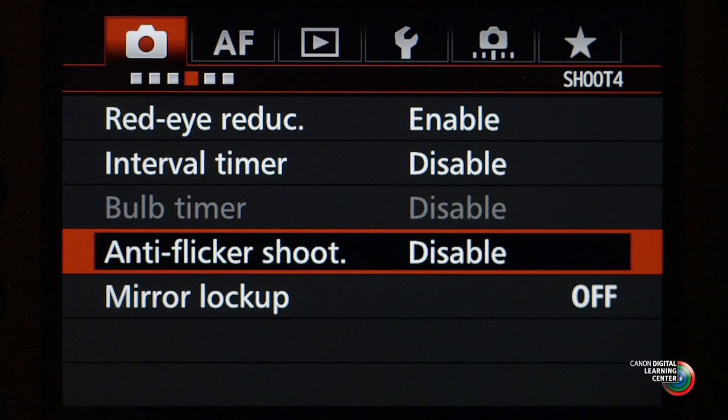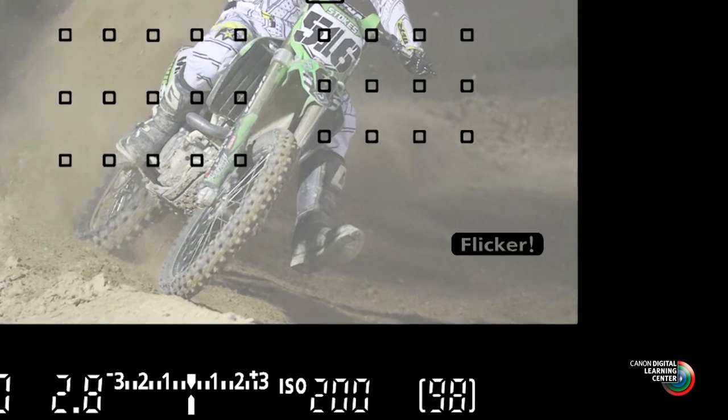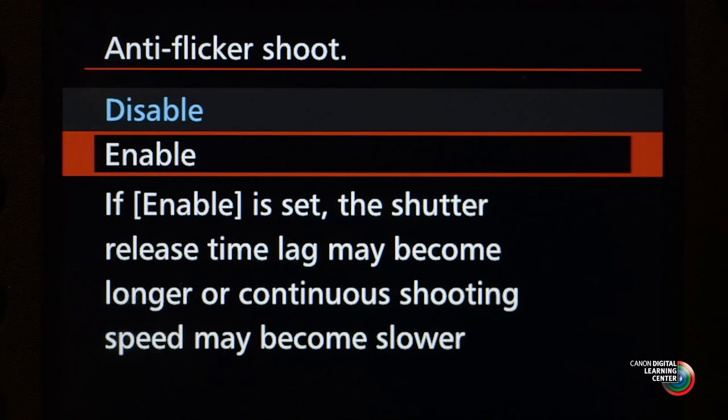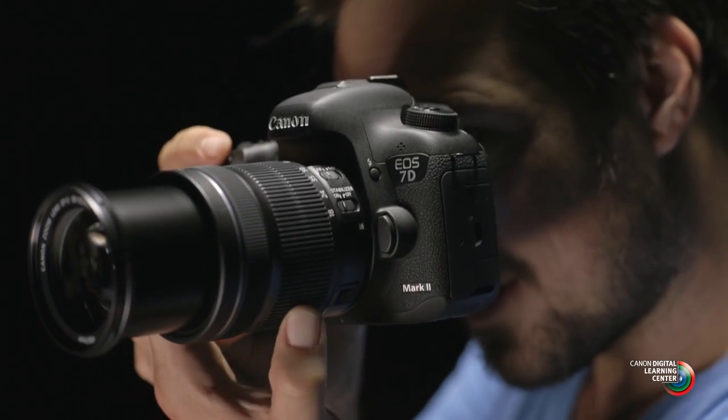Flicker detection is user-activated in the EOS 7D Mark II and is off by default, so you do have to turn it on. The camera gives you an icon in the viewfinder — active by default — that will flash to tell you to turn flicker detection on. If flicker detection is turned on and the camera detects flickering lights, that indication appears steadily. This feature has a couple of limits: it only works with lights flickering at 100 Hz or 120 Hz and can't adjust for other rates. In critical situations, we recommend running tests with and without it and checking the LCD monitor to confirm you're getting the correction you want.